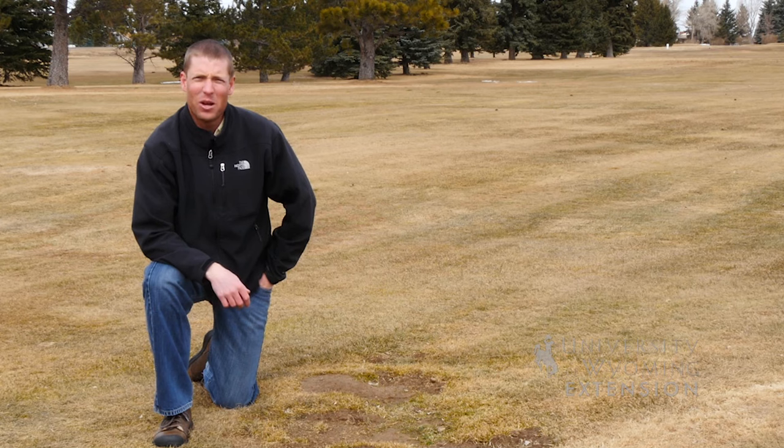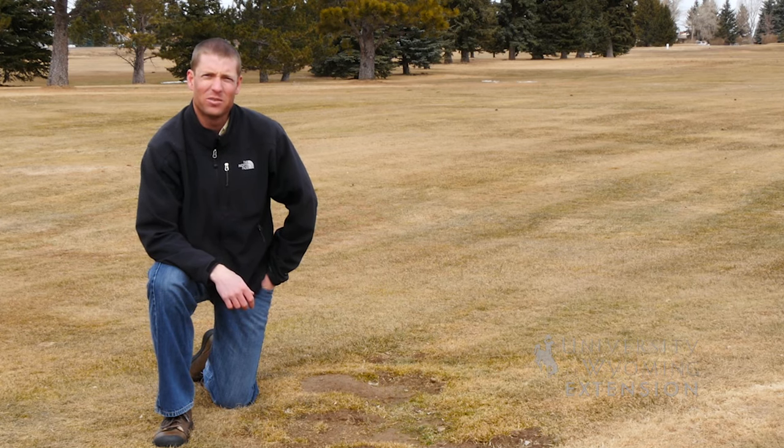From the University of Wyoming Extension, I'm Brian Sebade, and you're watching From the Ground Up.